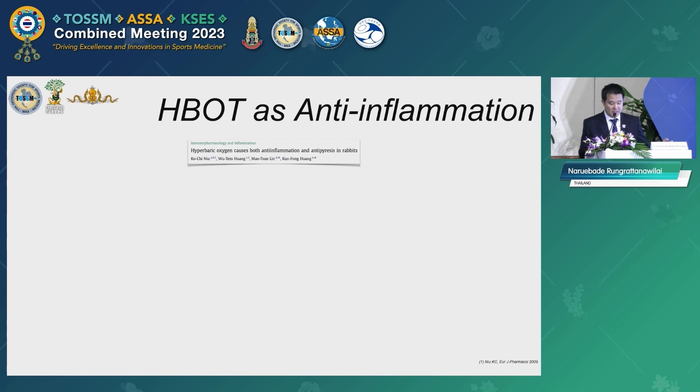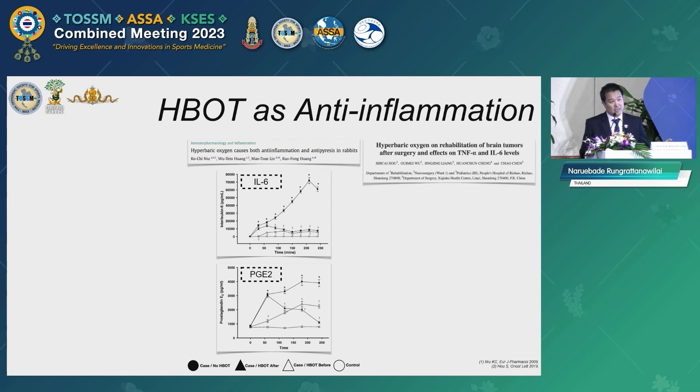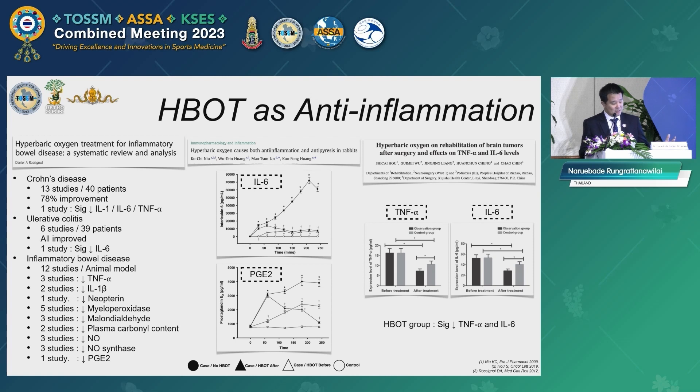Based on that, studies have tried to prove the anti-inflammatory effect of HBO. One study simulated fever in lab animals and checked inflammatory cell markers — HBO was able to reduce interleukin-6 and PGE2 levels. A clinical study using HBO in patients undergoing brain tumor surgery showed significantly reduced TNF-alpha and interleukin-6 levels. A systematic review of HBO in inflammatory bowel disease also showed that HBO was able to reduce most serum biomarkers in subjects.